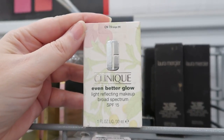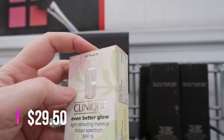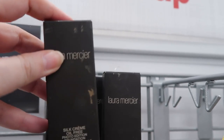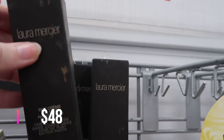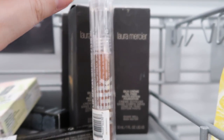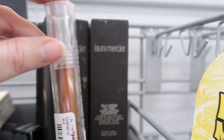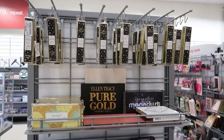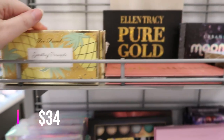Up here we have the Clinique Even Better Glow — I have this; it's very nice, has SPF — at $9.99. And Laura Mercier Silk Cream, which I also have — shake well before using, it's a tube — $12.99, though I know I paid $9.99 for it before. This is Milk Makeup — we've seen the eye pigments before but this is a lip metal in a bronzy shade called Angel, $4.99.